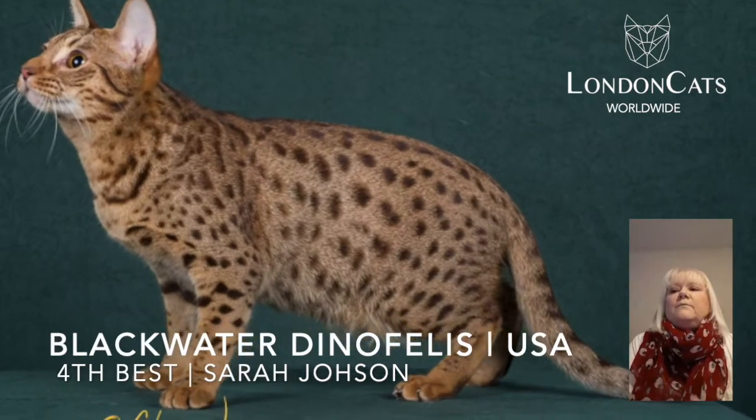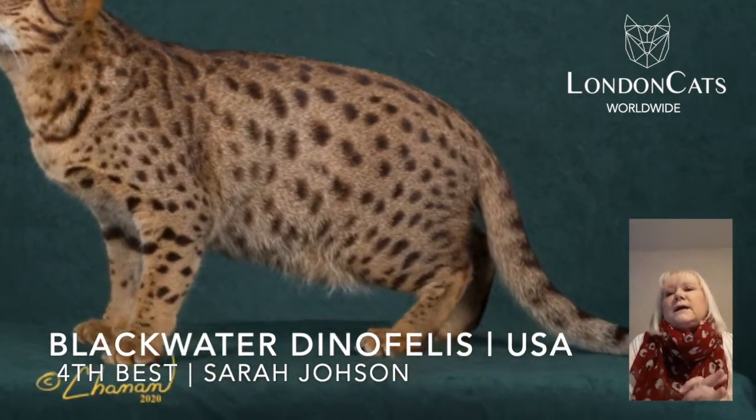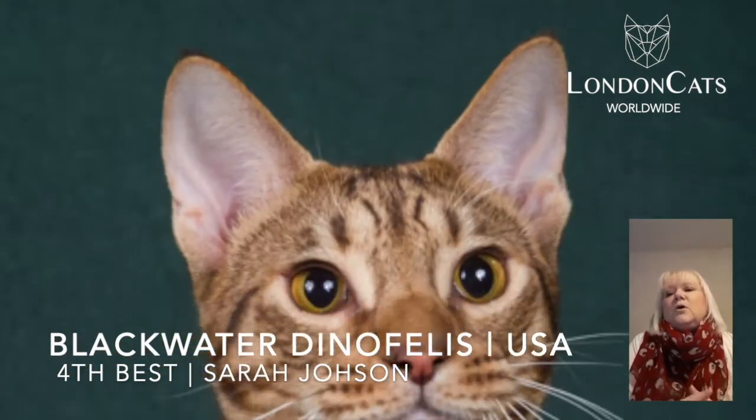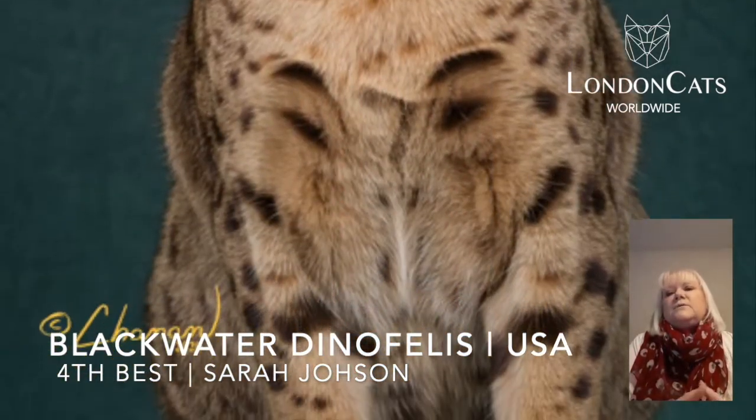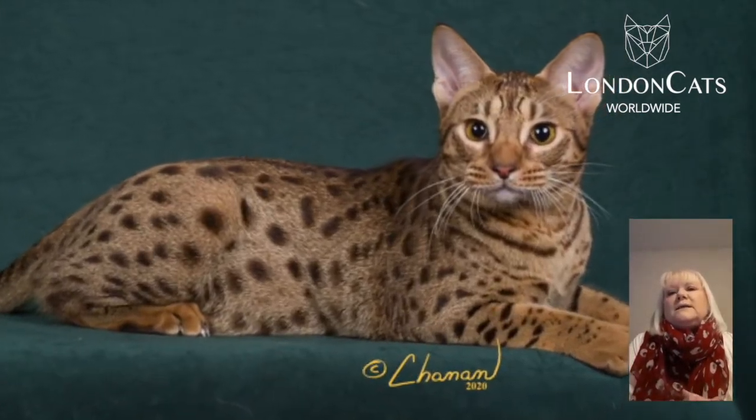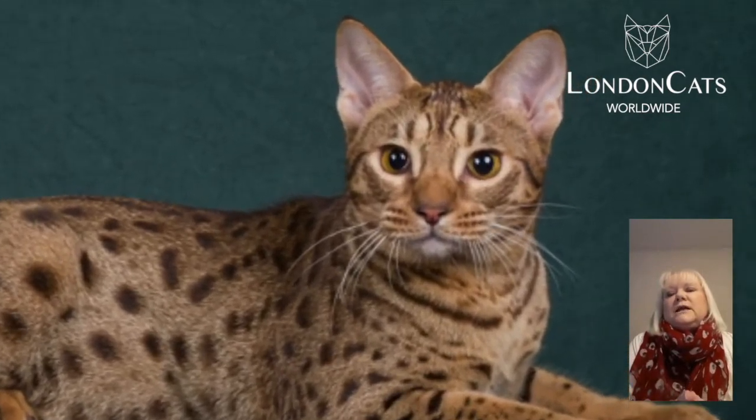Number 4 — wow, what a gorgeous cat. Fantastic Aussie Cat, lovely intelligent face, very athletic in his build, with spotting all the way down to his feet. Love that expression — he looks just as if he's poised to leave.